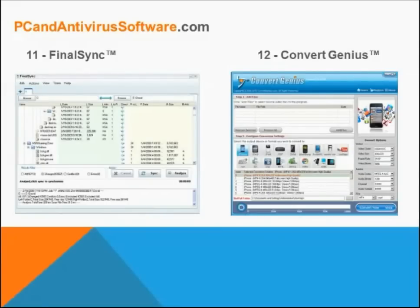Software number 11 is Final Sync, which is an intuitive utility for file synchronization and backup that automatically synchronizes all your photos, MP3 files, emails, user data, as well as other important files between desktops, laptops, USB flash drives, and other drives.